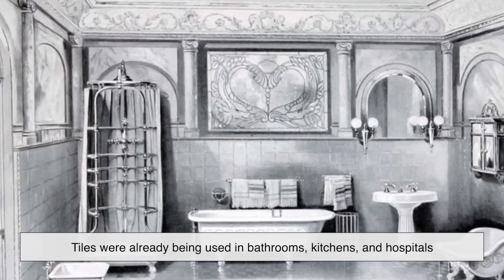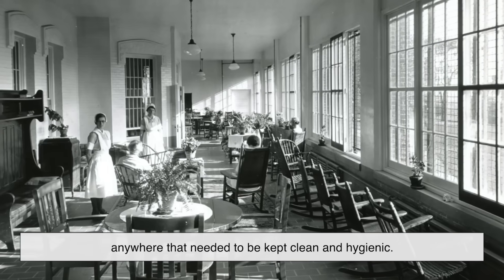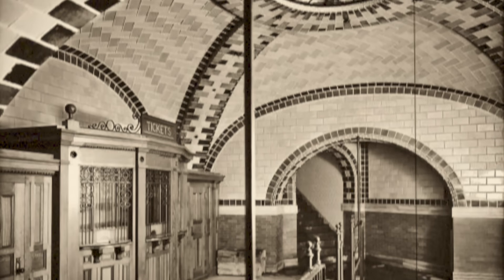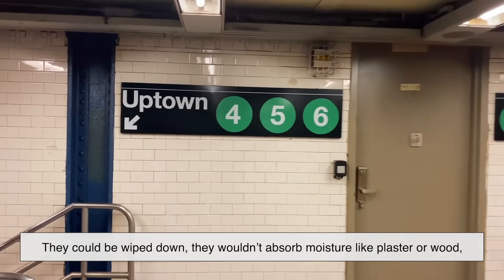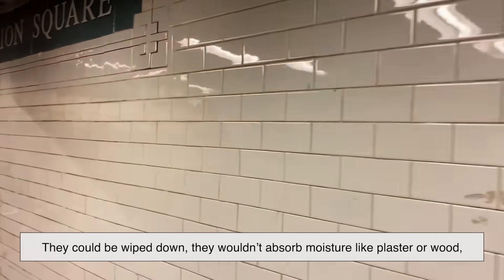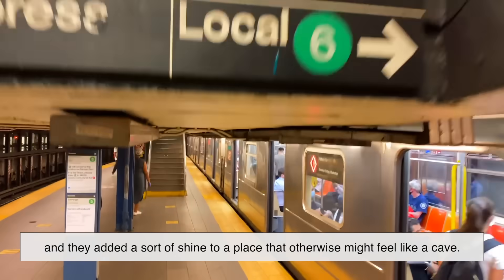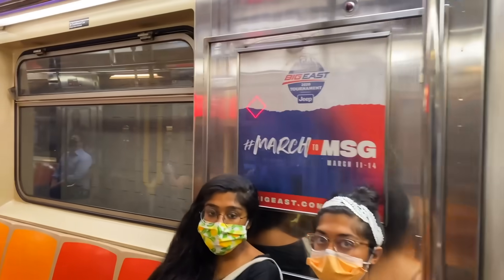Tiles were already being used in bathrooms, kitchens, and hospitals — anywhere that needed to be kept clean and hygienic. So using them in subway stations made perfect sense. They could be wiped down, they wouldn't absorb moisture like plaster or wood, and they added a sort of shine to a place that otherwise might feel like a cave. But there's more to it than just cleaning.